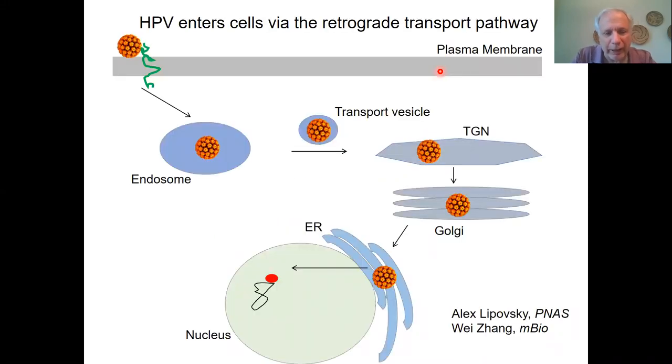HPV takes a unique entry pathway into cells. After it's endocytosed and it's in the endosome, it must transfer to a series of membrane-bound compartments called the retrograde transport pathway before it arrives in the nucleus where genome replication occurs. The key step in this process is the delivery of the virus into the retrograde pathway, and it turns out we identified a cellular factor called retromer that's important for this step.